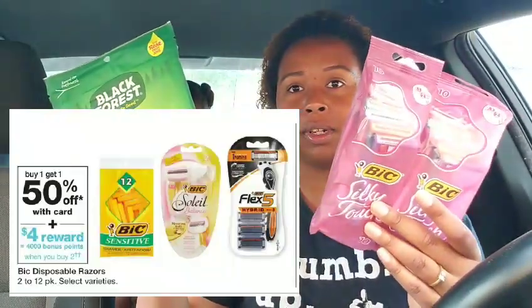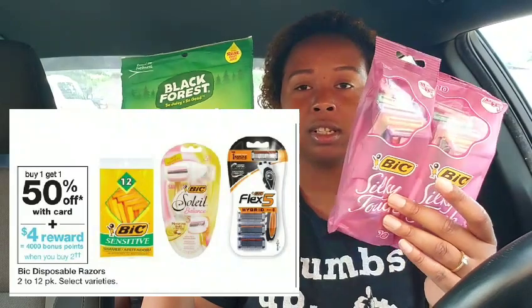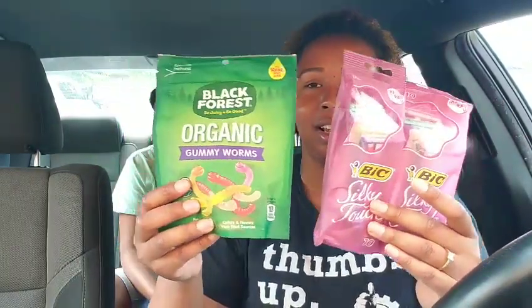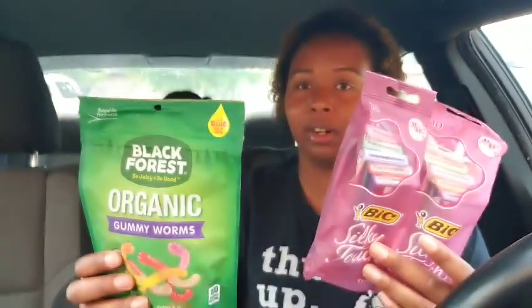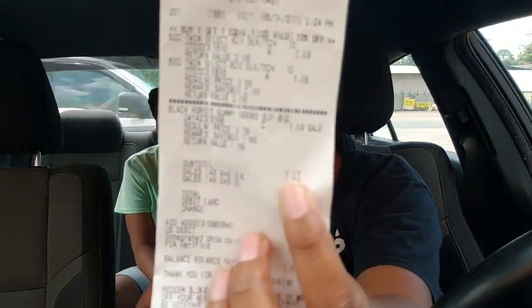You get 4,000 points back on the razors. First you pay $7.97, then you get 4,000 points back on the razors and the $1.99 regular reward — these usually print out but they'll give you the points back instead. So $7.97 minus $5.98 makes it $1.98 out of pocket when you factor in the store points you get back to continue using. I'll show my receipt at the end of the video.